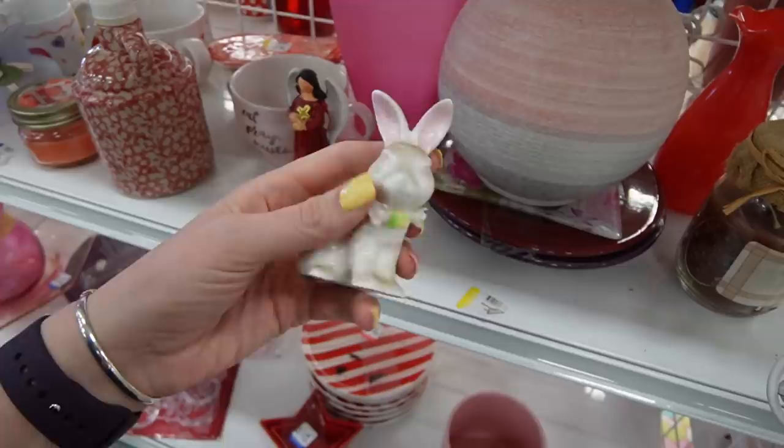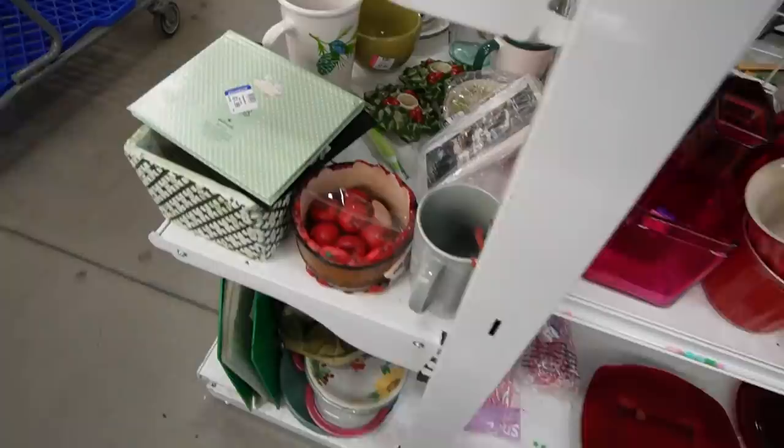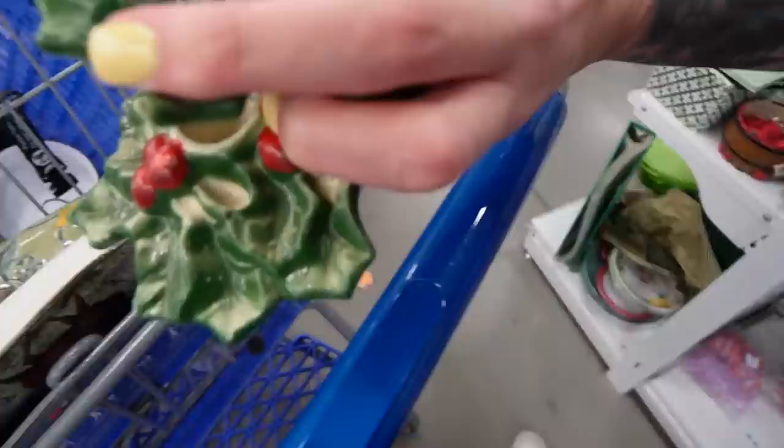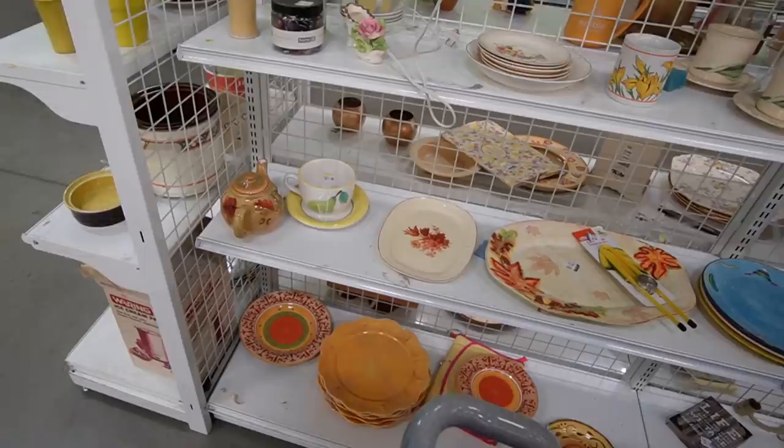That just doesn't strike me as having very good quality. This poor bunny needs a bath — that's $2.99. And there's a vase back here, probably Japan, for $2.99. I just noticed these two creeping in there — those are great! Holly and berries, $1.99 each. Those are great for Christmas. Stick them in the cart.